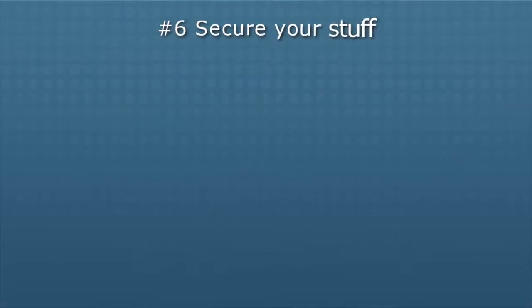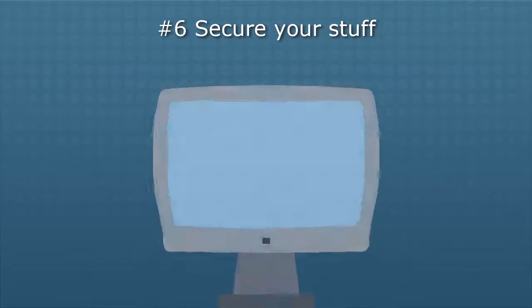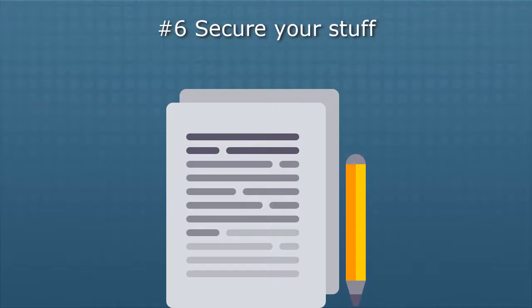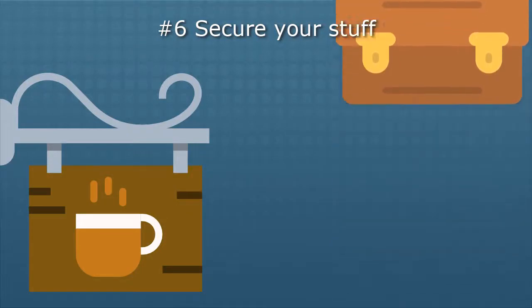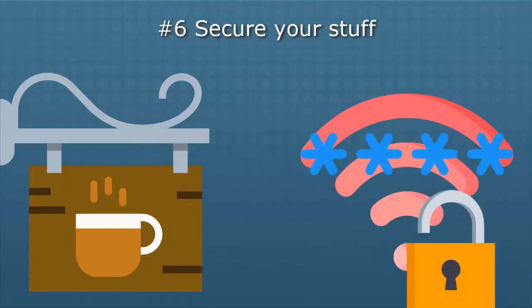Number six: secure your stuff. Most of us live in places where we lock our doors at night — so our stuff doesn't come up missing. Think about your technology and desk the same way. When you walk away from your computer, lock the screen, especially when you are working on sensitive documents. Don't leave sensitive documents lying around on your desk in the open. If you are working in a public space, be sure to secure your devices and documents if you need to walk away. Be aware of who is around you, and be cautious about accessing sensitive information or typing in passwords using unencrypted public Wi-Fi.